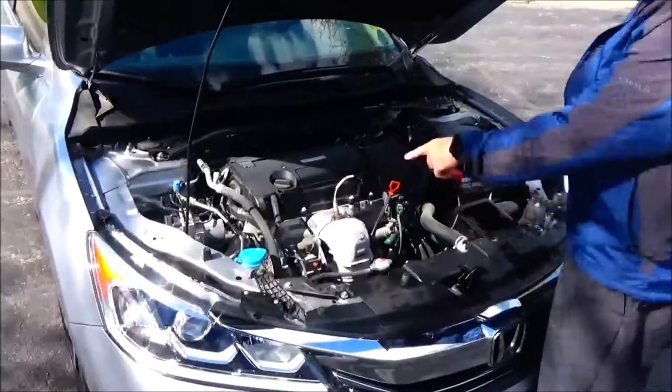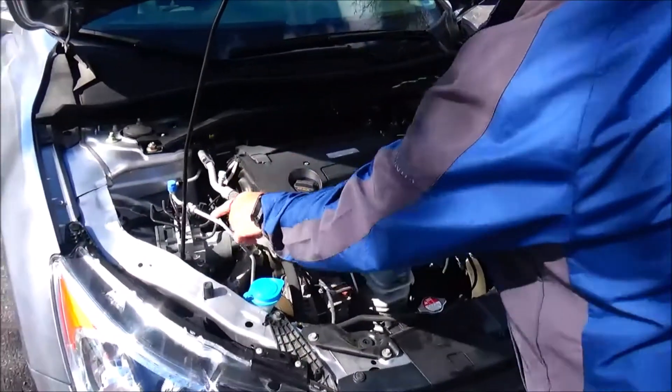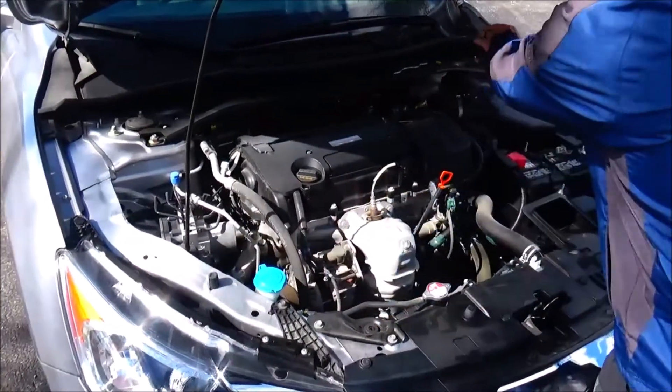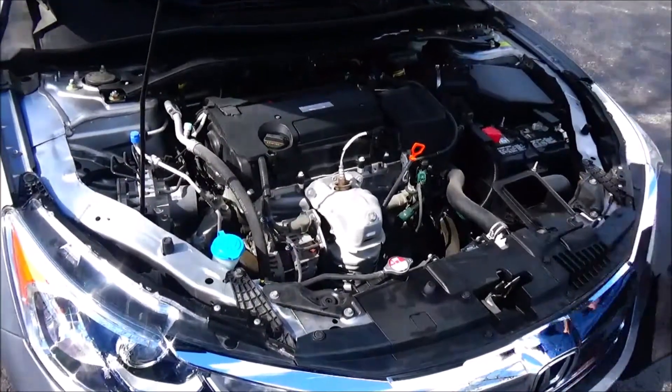Under the hood we have the 2.4 Earth Dreams i-VTEC four-cylinder motor. Accord's front wheel drive, with an additional stabilizer bar to help with handling, 4-channel independent analog brakes for your safety, clear reservoir for your windshield washer fluid, engine cooling and power brakes, inside a dipstick for oil check and oil fill, maintenance free battery, easy access to the air filter and sensory located fuse box.